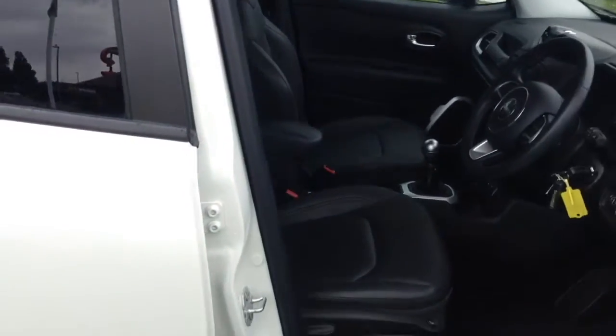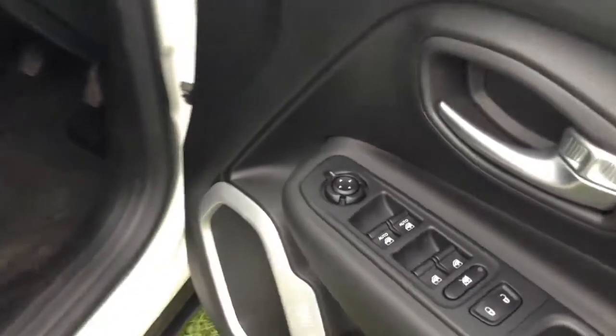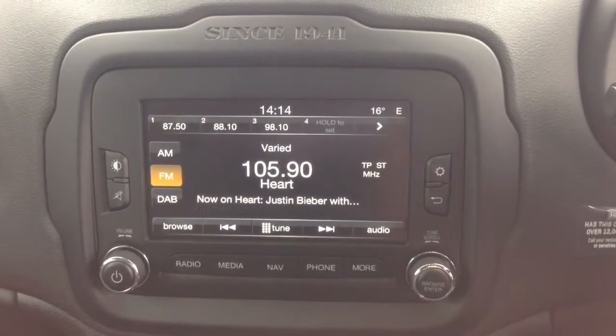Moving into the front of the vehicle, you've got the same interior running right the way through with a height adjustable driver's seat. You've got your electric mirror adjustments on the door, and moving into the vehicle on the centre console you have your radio display. This vehicle is also equipped with bluetooth technology to allow you to make your phone calls safely on the move.